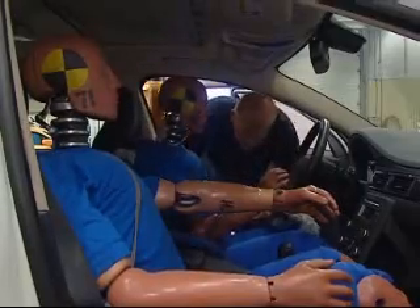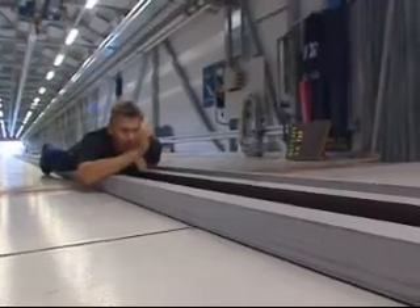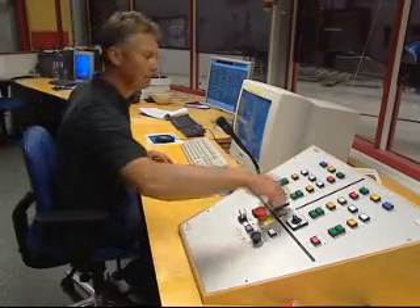Sometimes a reconstruction of the accident is carried out — both to, under controlled conditions, understand what has happened, as well as to try and ensure that the test methods and crash test dummies that are used react as realistically as possible.